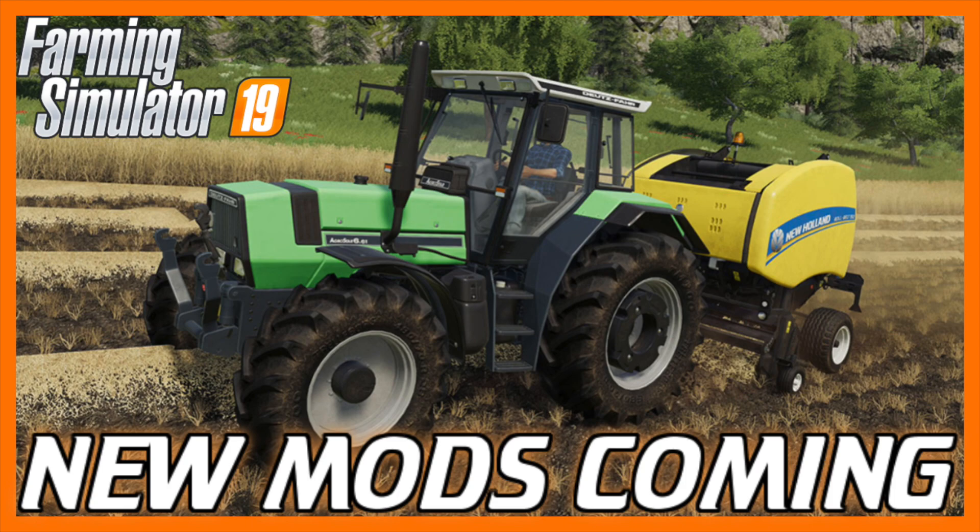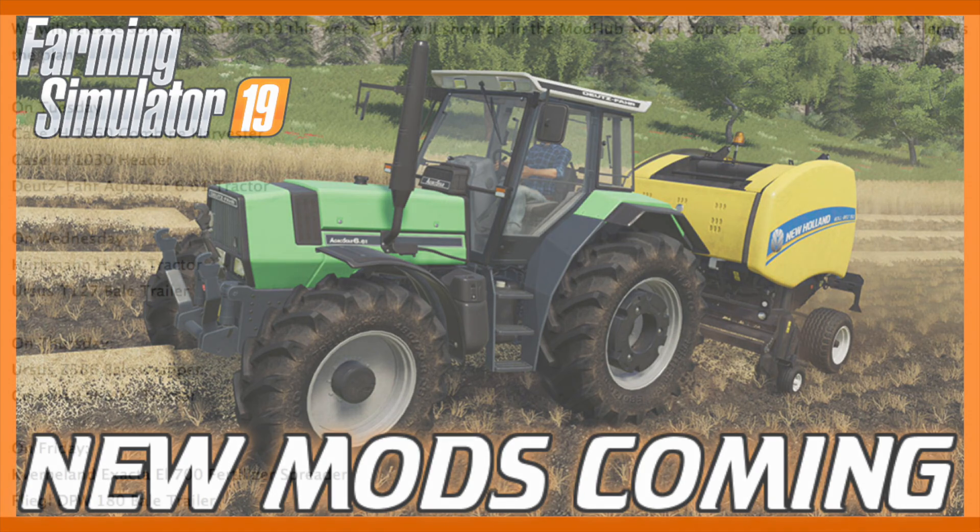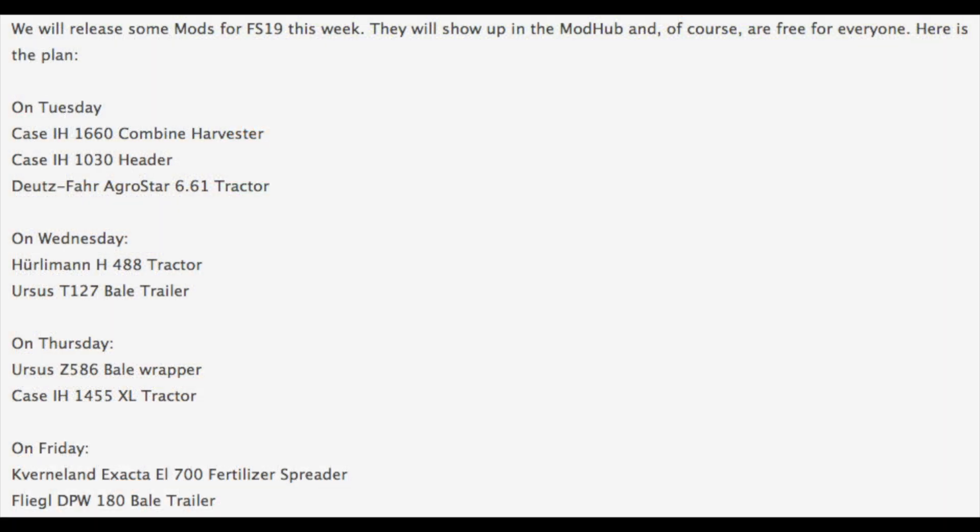We have confirmation from Giants that we will have mods coming out this week for Farming Simulator 19 on PlayStation 4, Xbox One, and PC and Mac. So here is your schedule for mods this week.